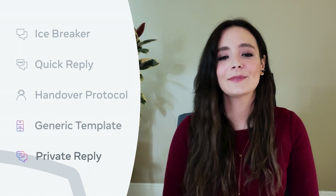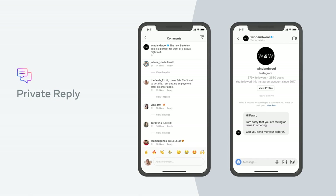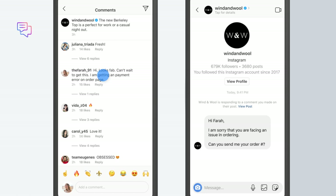The last feature I want to highlight is private reply. Sometimes businesses receive comments from people on Instagram public surfaces, such as a post, that require one-on-one follow-up to resolve. These comments might come from frustrated customers who had a bad experience with a business, or from people that simply want to know when they're likely to receive the product that they ordered last week. Private reply enables businesses to follow up on these comments via direct messages directly from their third-party inboxes.